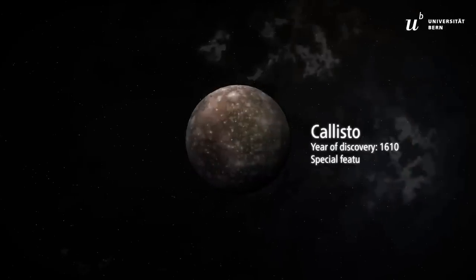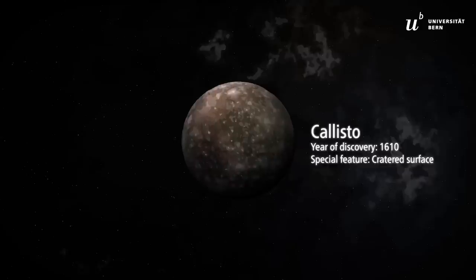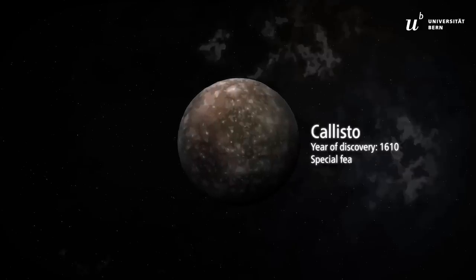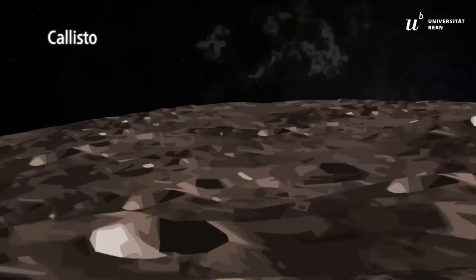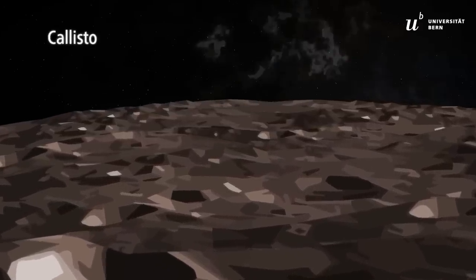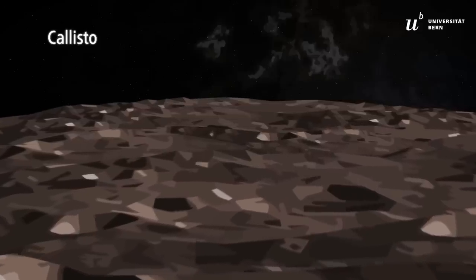Callisto is also covered with a thick ice crust, yet it is uncertain whether an ocean lies underneath. The moon's heavily cratered appearance suggests that no geological activity has ever reshaped its surface.